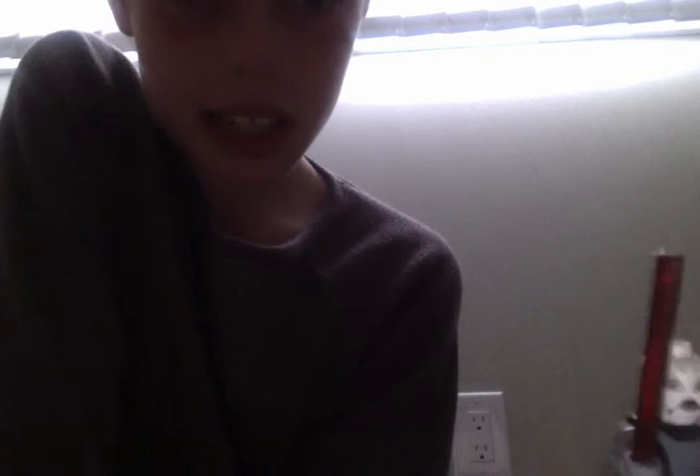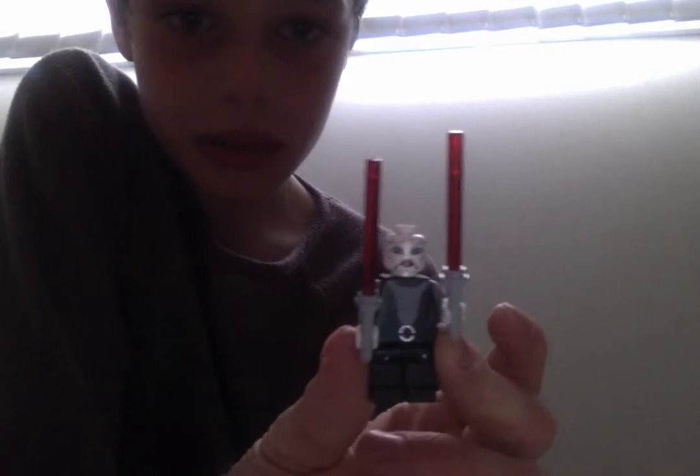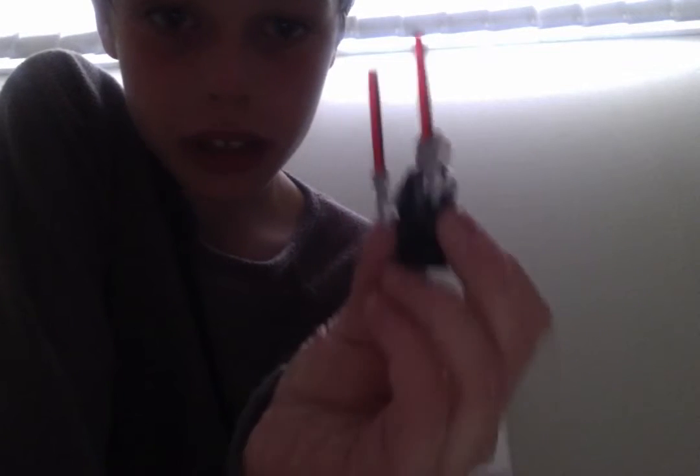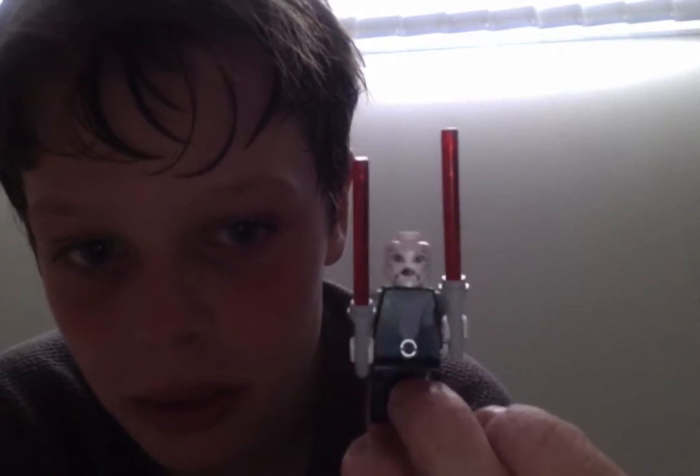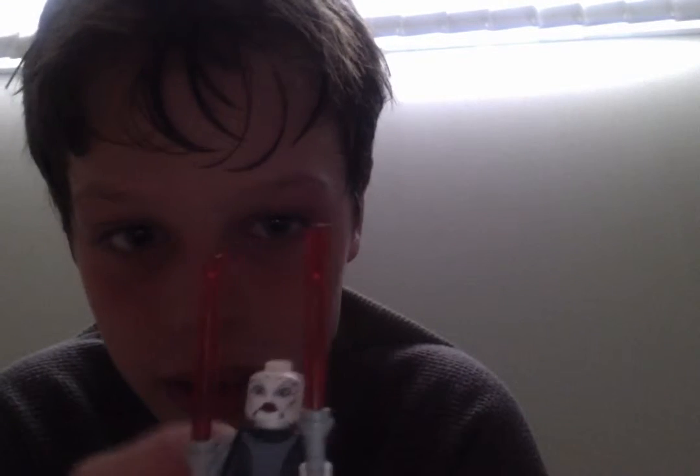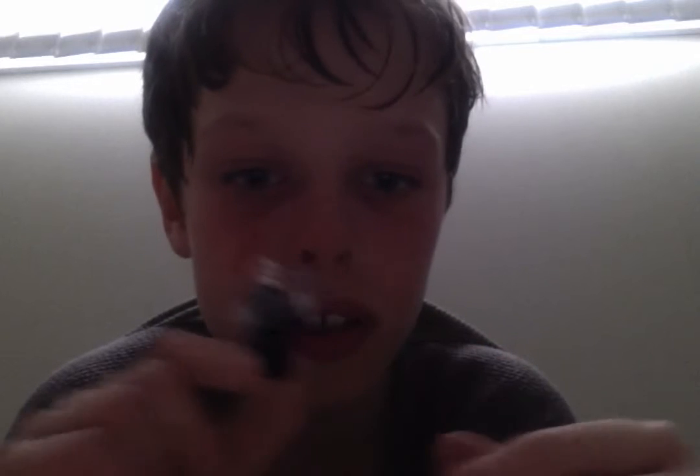We got Ventress — double lightsaber. She can attach it when she wants. The back of the head, she has a cool head, like a purple kind of head. She's got two red lightsabers.